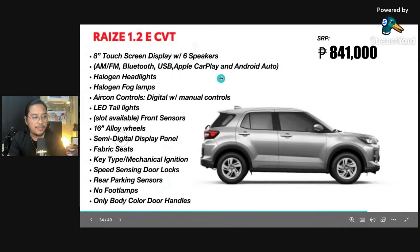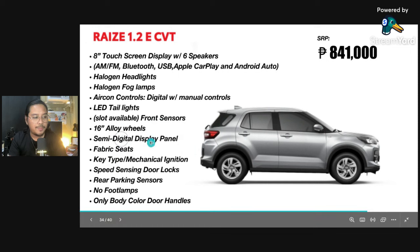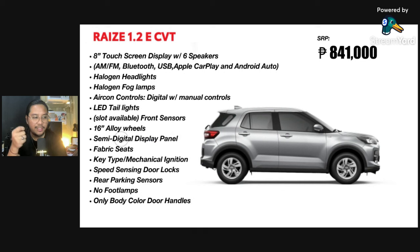Still an 8-inch touchscreen, but only halogen headlights and halogen fog lamps. Only manual controls. You have a semi-digital instrument panel and smaller 16-inch alloy wheels. A very big difference is the key-type ignition — manual ignition, no push start. Speed-sensing door locks, at least, are still there for the lowest variant. Rear parking sensors. No foot lamps, like I mentioned. And only body-color door handles.